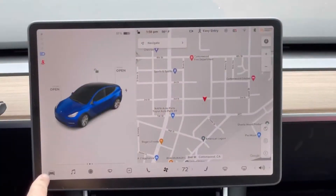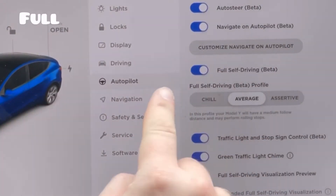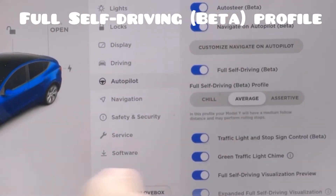What you're going to want to do is come down here to the car icon. We're going to go into the autopilot tab, and you can see right here: full self-driving beta profile.